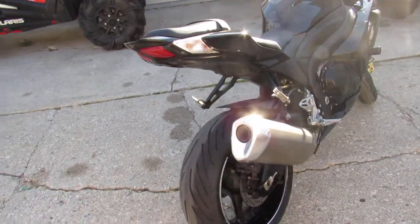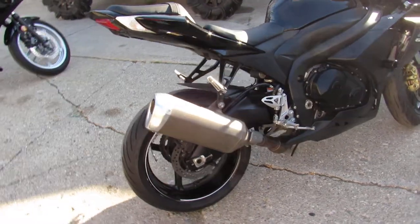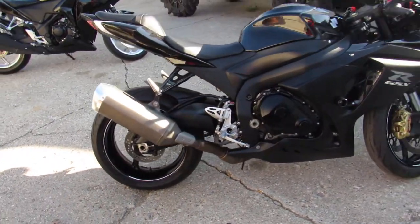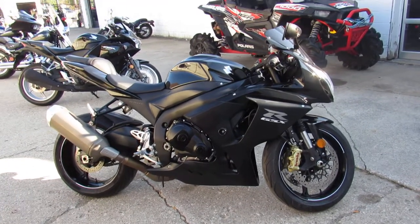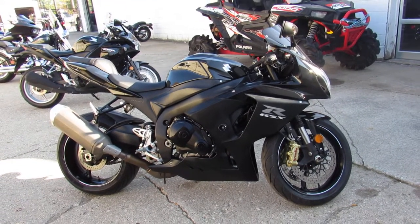You're not going to miss this 14 Gixxer 1000. Give us a call. We got guaranteed financing, leasing programs, layaway programs, and your trades are always welcome. So give us a shout at 810-648-9500.